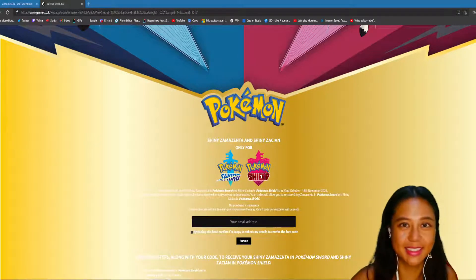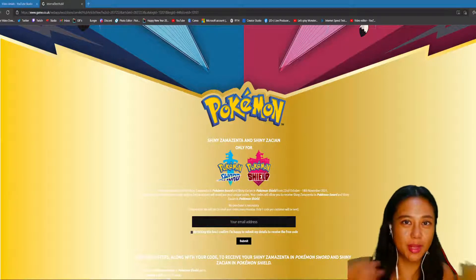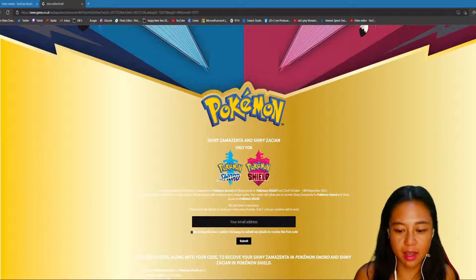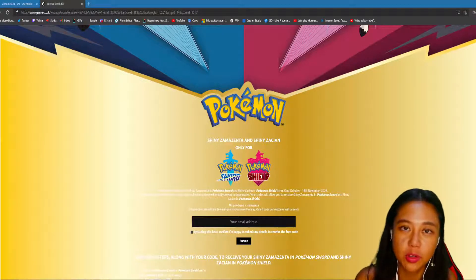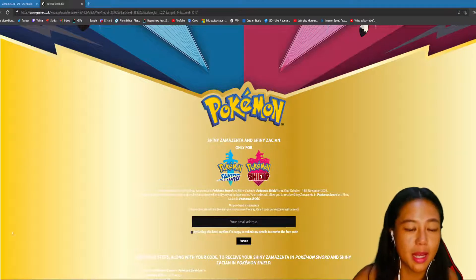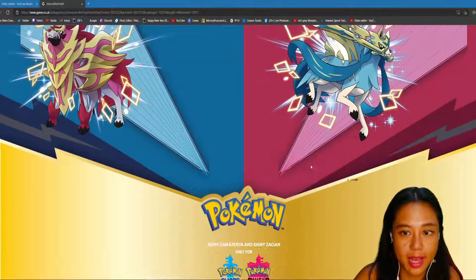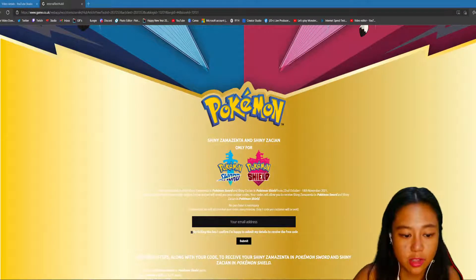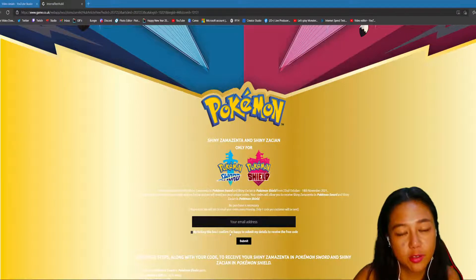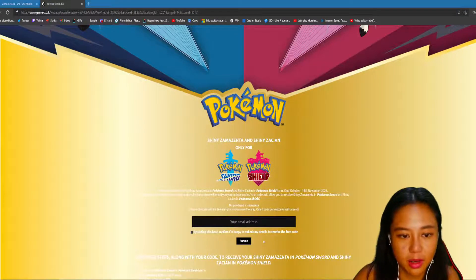Hi guys, it's Kat here, welcome to my channel. Today I'm gonna share something with you. I know many of you cannot go to the GameStop, so you may want to visit this website. You just need to enter your email address and check off to confirm, and you will receive a free code.